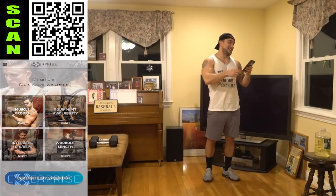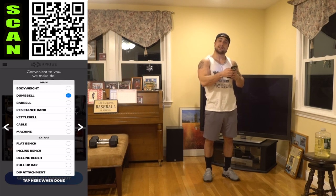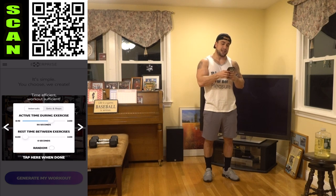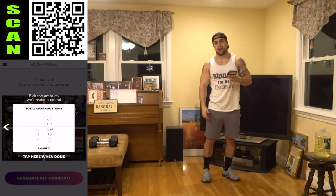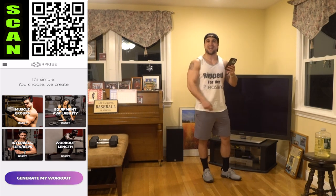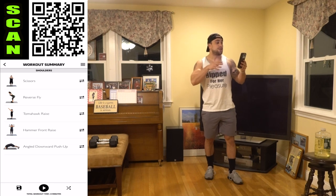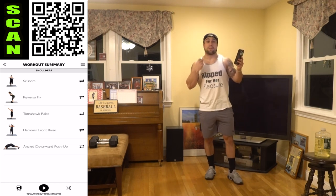Open up X Surprise. Muscle groups: those shoulders. Equipment availability: dumbbells and body weight. Intervals: 90 seconds high intensity followed by 20 seconds of rest, repeated for that nine-minute circuit. I'm fired up aliens. Let me generate the workout. We're starting off with scissors, going to the reverse fly, to the tomahawk raise, to the hammer front raise, and then ending with that angled downward push-up.